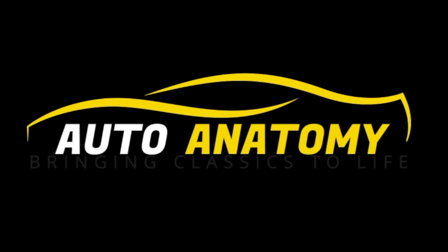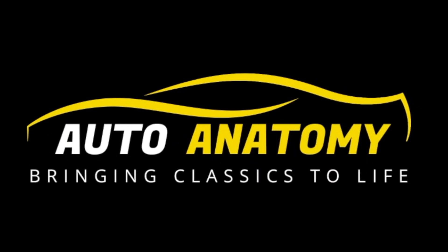It has been way too long, but now we're back working on the 52 Chevy. Hey everybody, welcome back to Auto Anatomy. I'm Sean. Thank you so much for joining us.